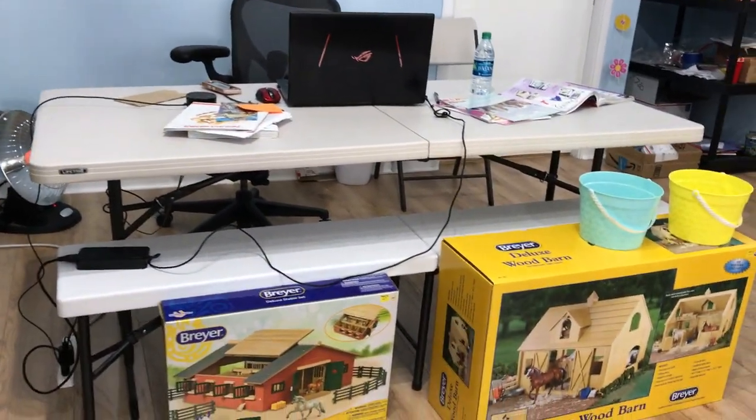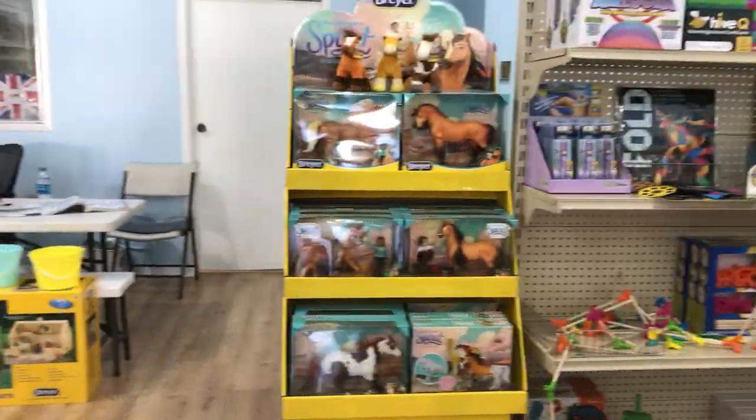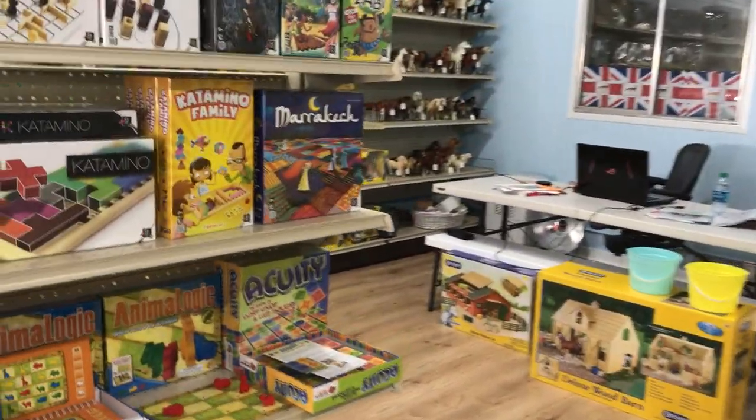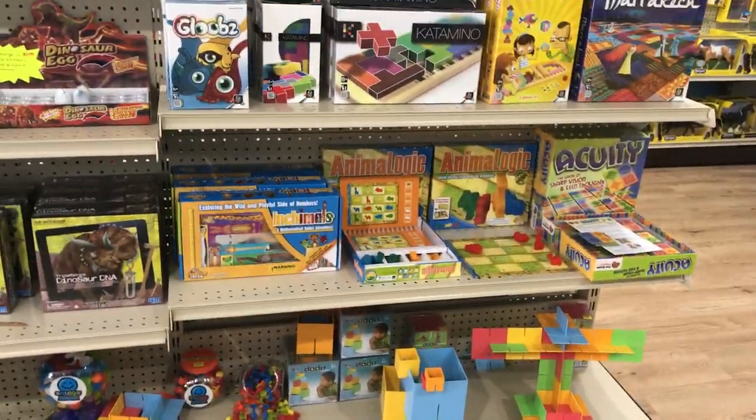Coming around the corner here, this is where I work back here. We have a gigantic Briar stable which is really super awesome. We have our Briar Spirit Riding Free series here. We're running low on Spirit and I don't know that we will restock those — so yeah, you've been warned!